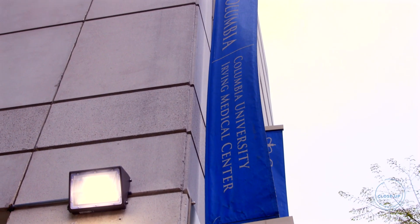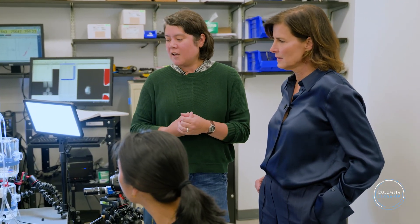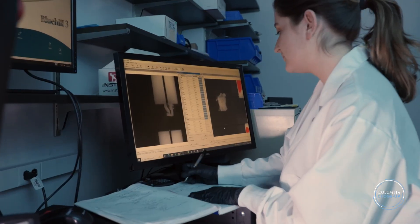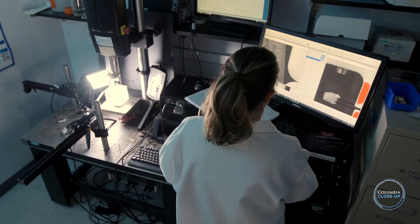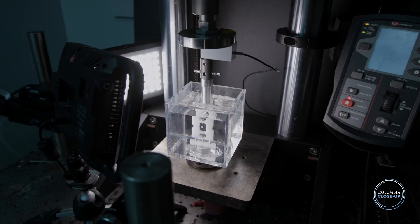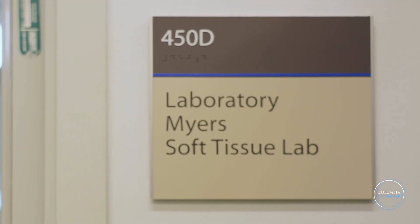I'm here with Kristen Myers, a professor of mechanical engineering at Columbia School of Engineering. She works at the intersection of engineering and medicine, studying the biomechanics of the female reproductive system. The goal is to better understand the mechanics of pregnancy and prevent dangerous complications like preterm births. Myers Group is one of only a few engineering teams in the world doing this kind of work.